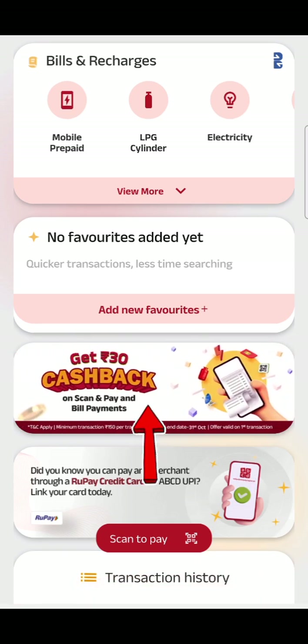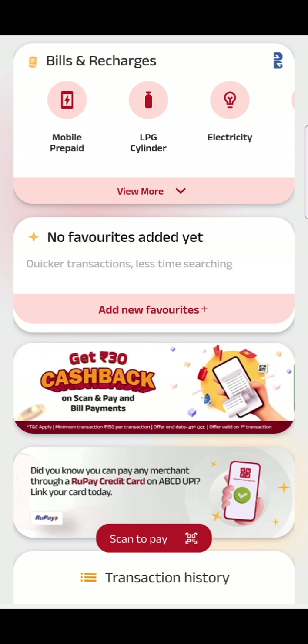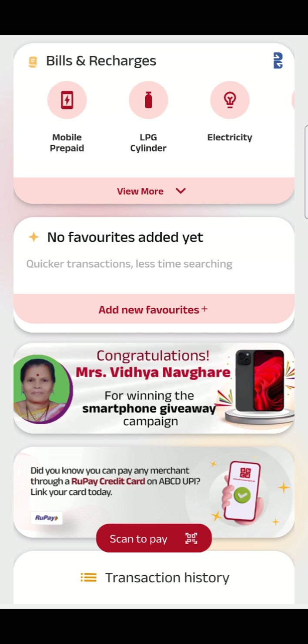Click on UPI Payments and scroll down. You will see an offer to get 30 rupees cashback on scan and pay and bill payments. The minimum transaction is 150 rupees and the offer end date is 31st October.